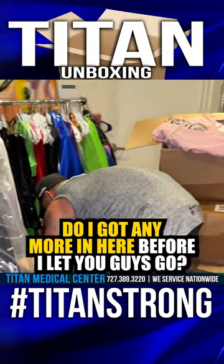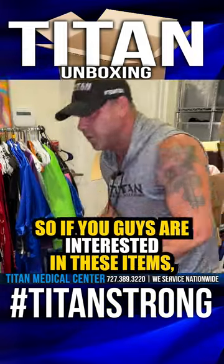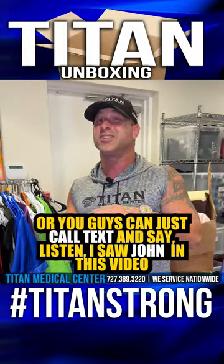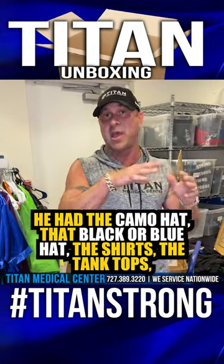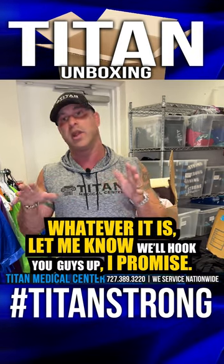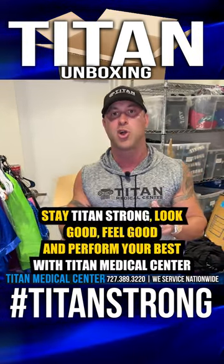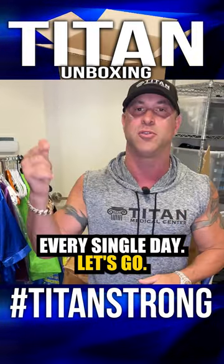All right, do I got any more in here? Before I let you guys go — I think that's it, guys. So if you guys are interested in any of these items, they're going to be on the website here soon. Or you guys can just call or text and say, 'I've seen John on this video, I want that camo hat, that black and blue hat, the shirts, the tank tops, whatever it is.' Let me know, we'll hook you guys up. I promise. Stay tight and strong. Look good, feel good, and perform your best with Titan Medical Center every single day. Let's go.